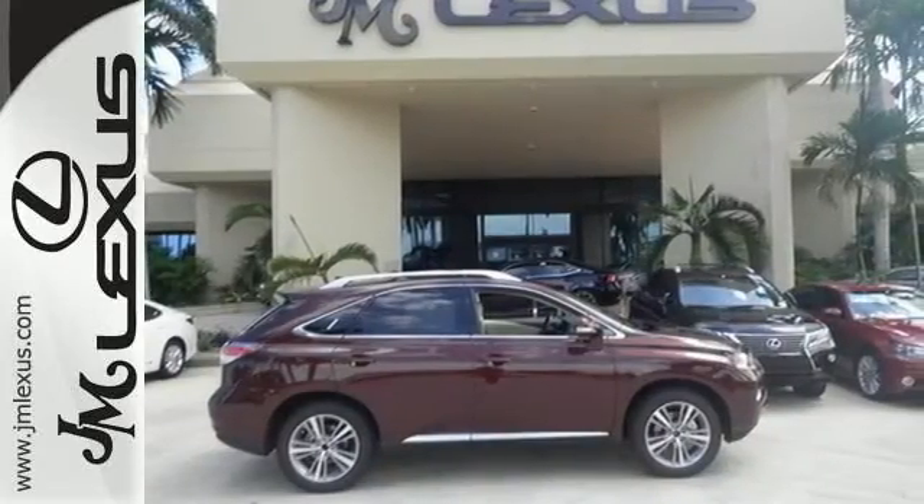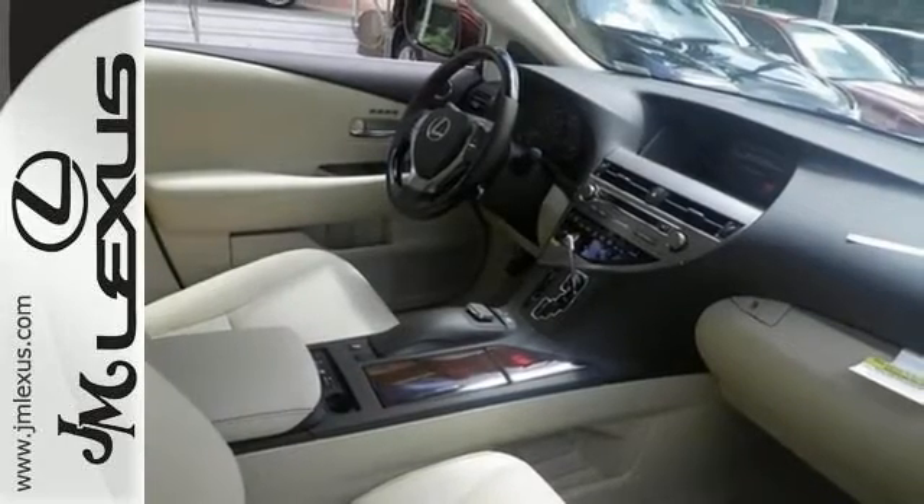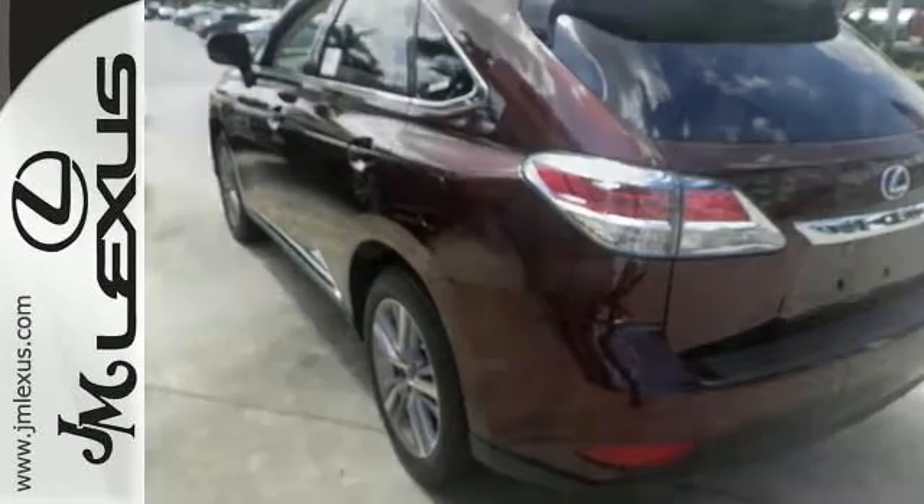It also has remote engine start, a wood and leather-wrapped steering wheel with controls, privacy glass, and so much more. Call us for more information or stop in for a test drive today.